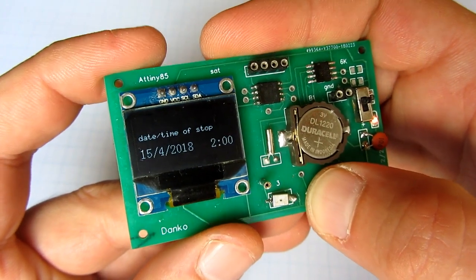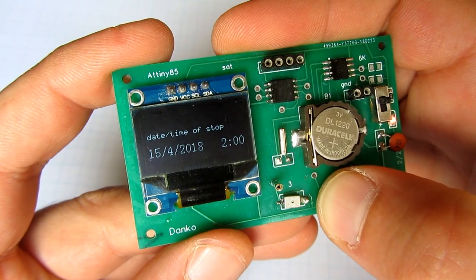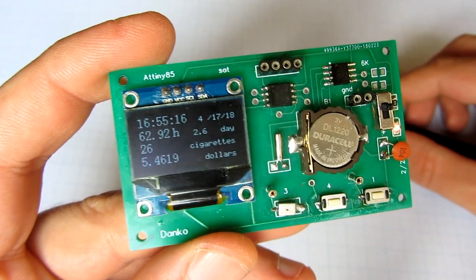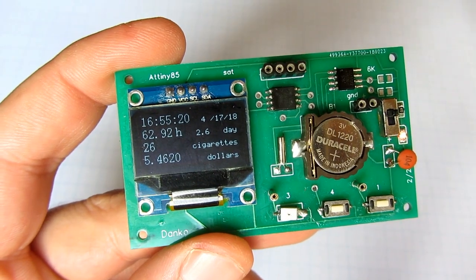This board is meant to be a simple night clock, but I decided to make a little motivation device that I can put on my desk and check the time passed and money saved since my last cigarette.